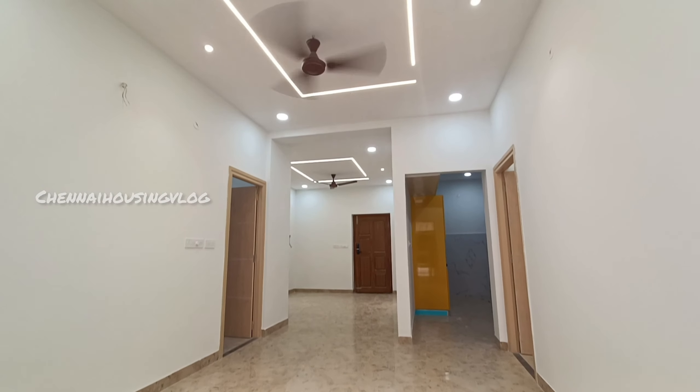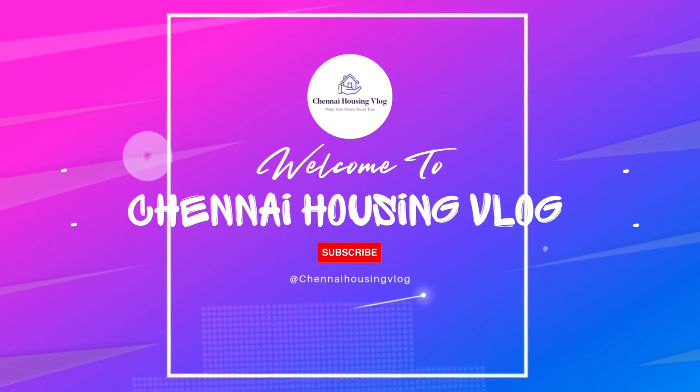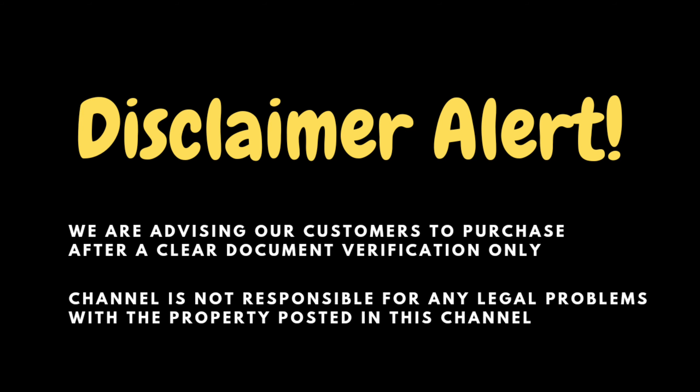Welcome back to our channel, Chennai Housing Vlog. We are here to review an apartment project. We invite you to know NOVA Life Space Private Limited. We are doing a lot of apartment projects, villa projects, premium apartments, and land development. We are doing a full house tour in this apartment project.